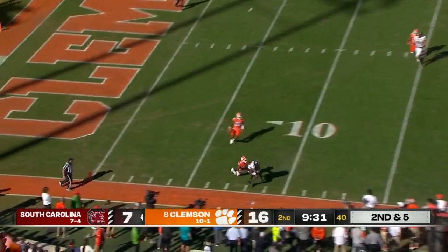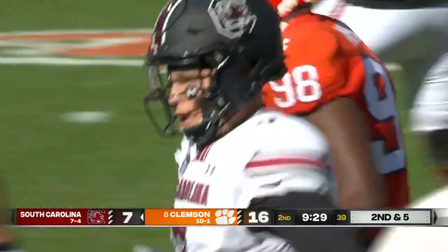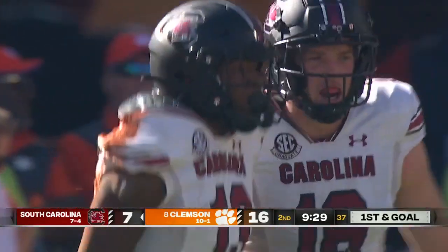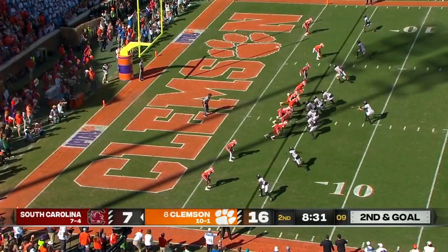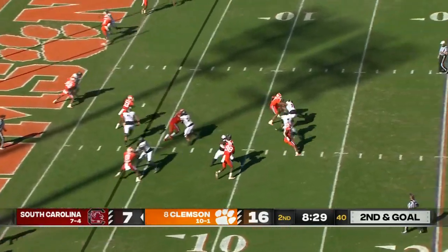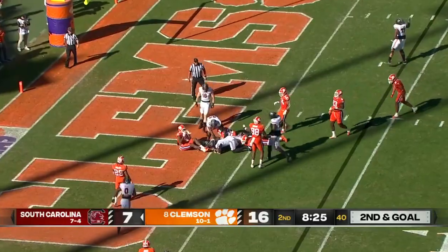Rattler throwing down the sideline, back shoulder for Brooks — Jalen Brooks gives South Carolina first and goal.